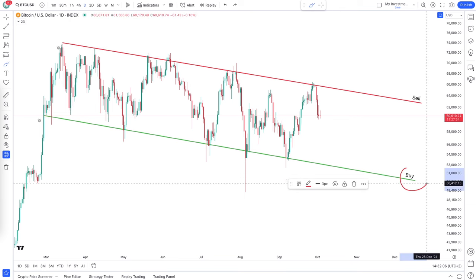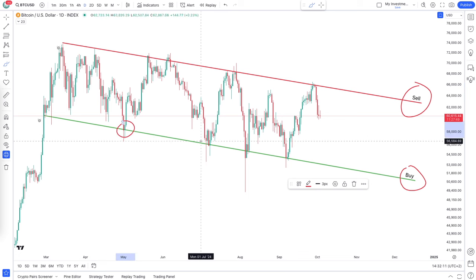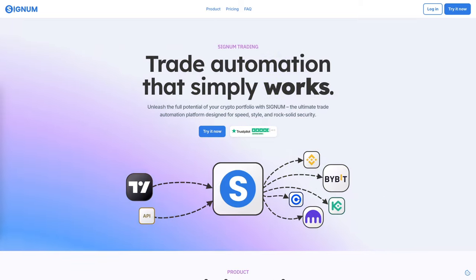The line on the bottom is the buy line and the line on the top is the sell line. Imagine you can buy on the bottom when it touches the line and you can sell at the top when it touches that line. And you can do all of that fully automatically using Signum.